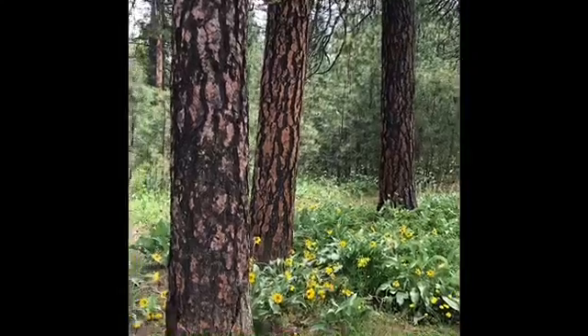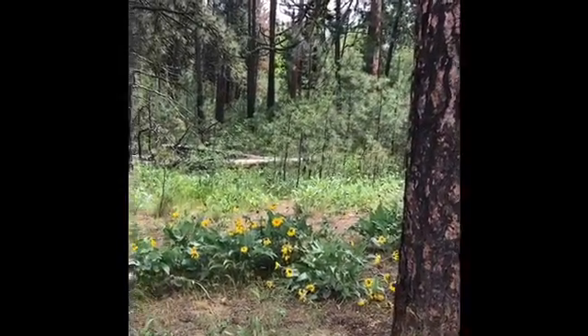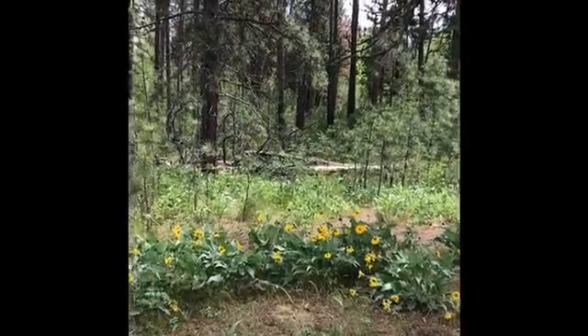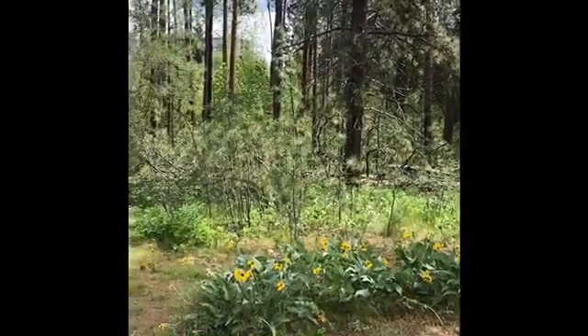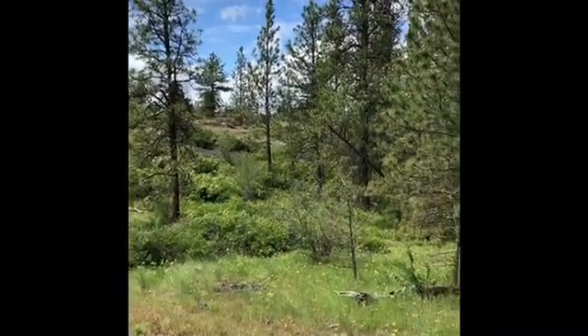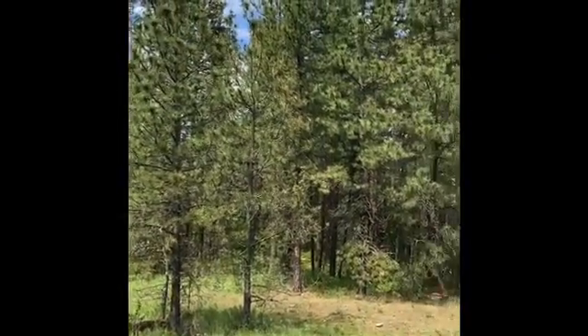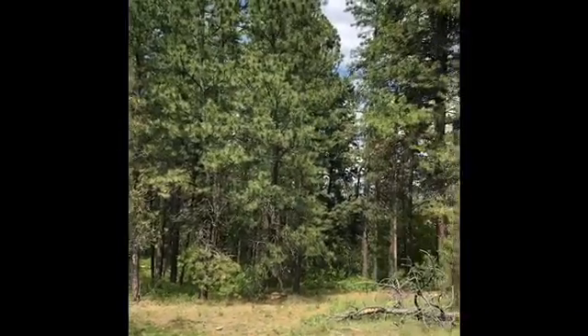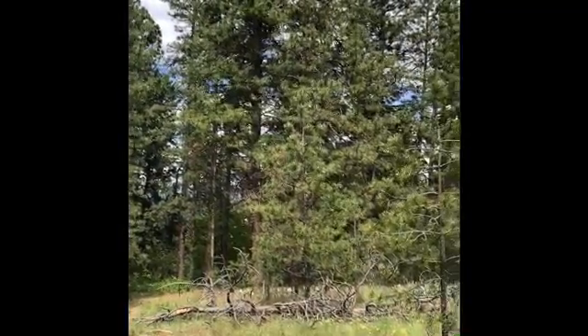Ponderosa pine forests have lots of shrubs, grasses, and wildflowers that grow in the understory. Here is the arrowleaf balsamroot wildflower growing in abundance. Since central and eastern Washington are considered the dry side of Washington, the understory is likely to catch on fire at some point. The thick bark of the ponderosa pine protects the tree from fire.